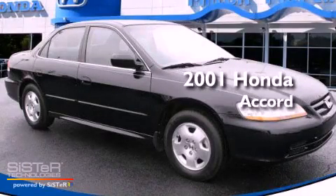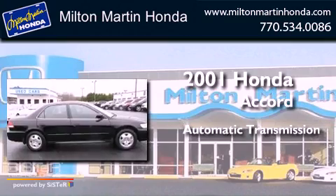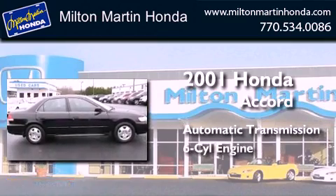This is a 2001 Honda Accord. This four-door sedan has an automatic transmission and a V6.